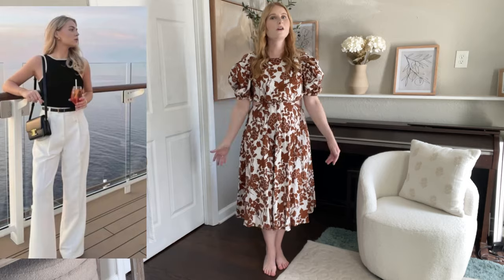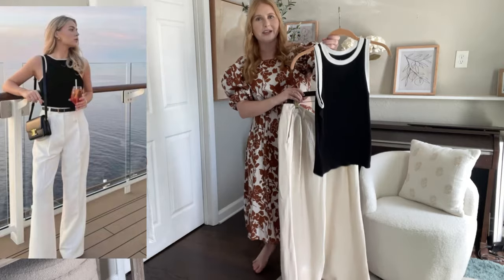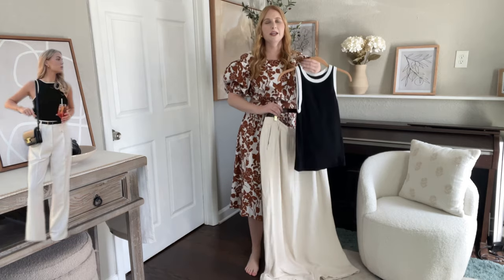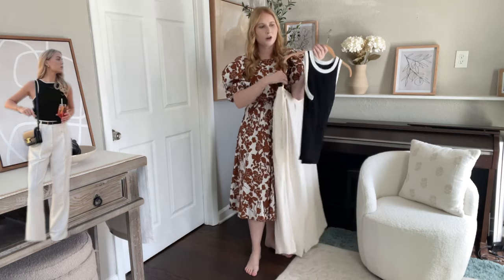When I saw this exact style at Target for eight bucks I grabbed it. I said this is going to become such a great versatile top — it's a nice easy cotton tank that I can wear with shorts and pants. Here's the tank top: it's eight dollars from Target, I cannot believe how affordable it is. I think this is going to be something I hold on to and just play around with for the spring and summer.